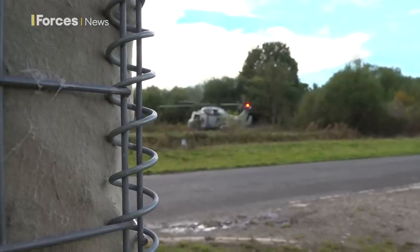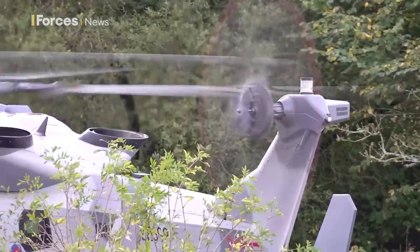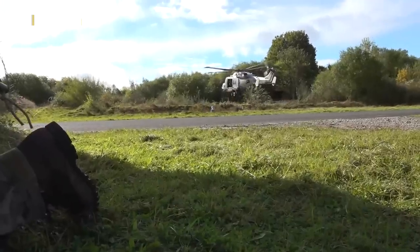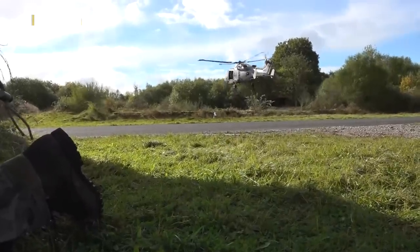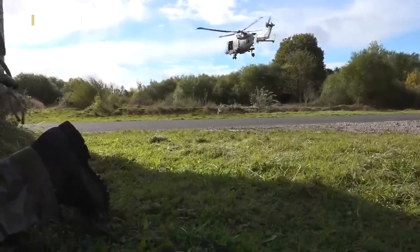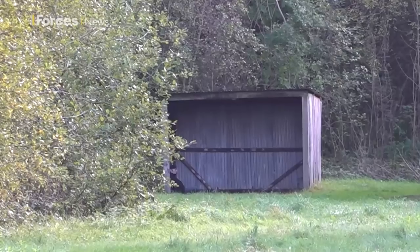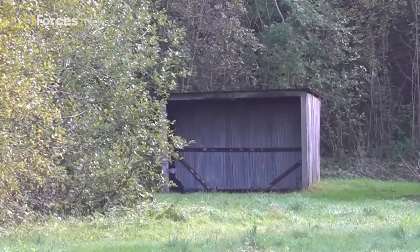Fast roping enables commandos to be deployed quickly in hard to reach places. Royal Marines from 4-2 Commando could be tasked with rescuing isolated personnel such as downed pilots deep behind enemy lines or other rescue operations. At this part of the training scenario, as the civil unrest has escalated, the mission is now to evacuate UK entitled persons on the ground, wherever that might be.